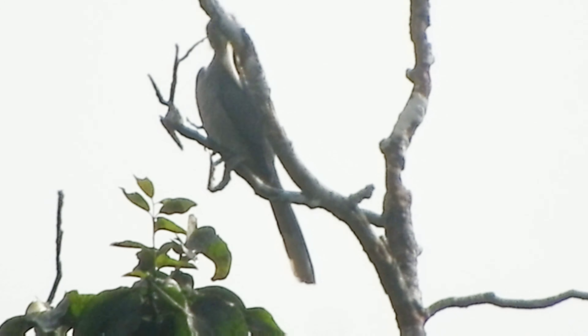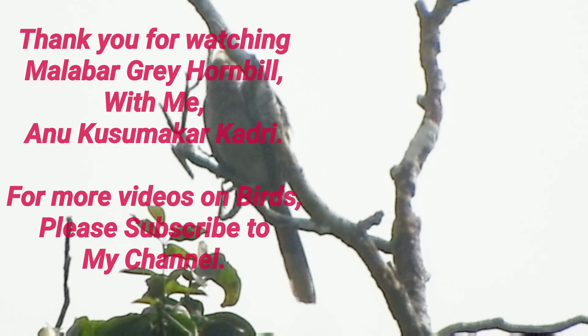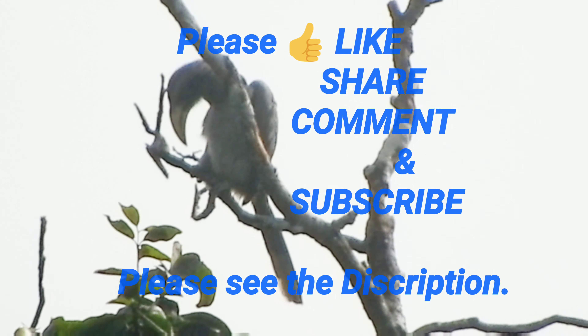Rapidly shrinking habitat is a main cause of worry for their declining population.